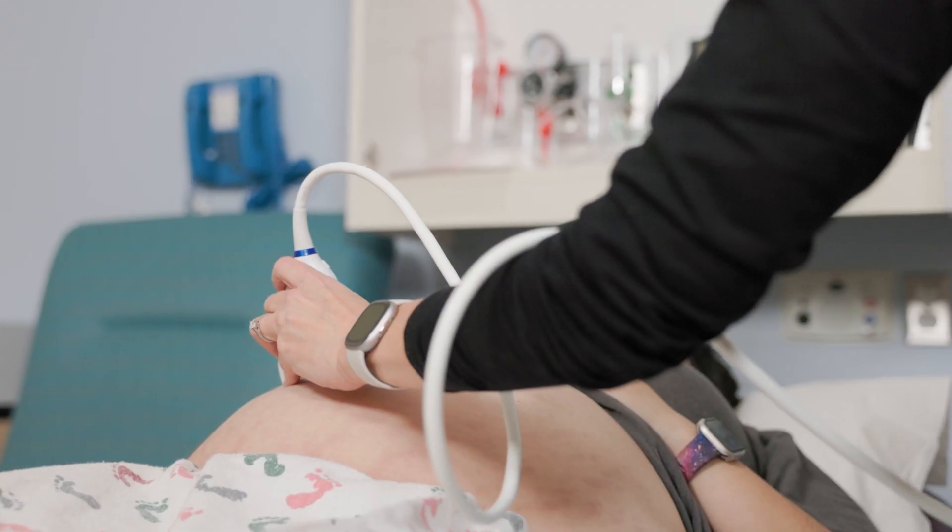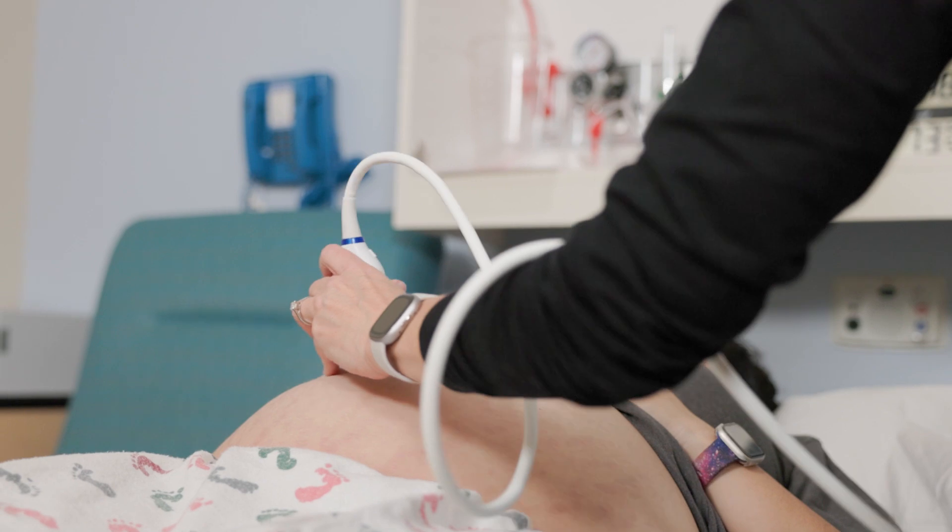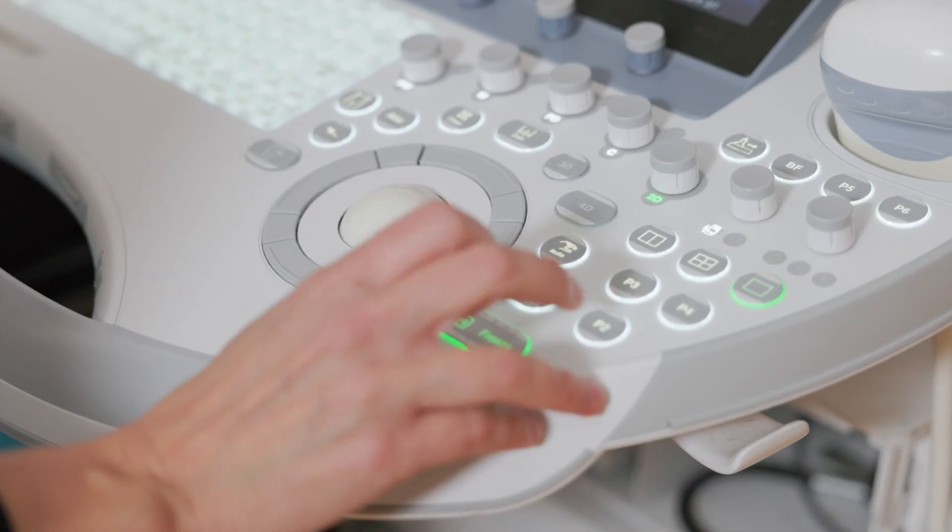Myelomeningocele is a severe form of spinal cord defect. We've diagnosed this in utero, and after diagnosis there are a couple of options. One, you can wait until after delivery to close that spinal cord defect. You can also do it in utero, and we have a couple of different approaches to do it in utero.